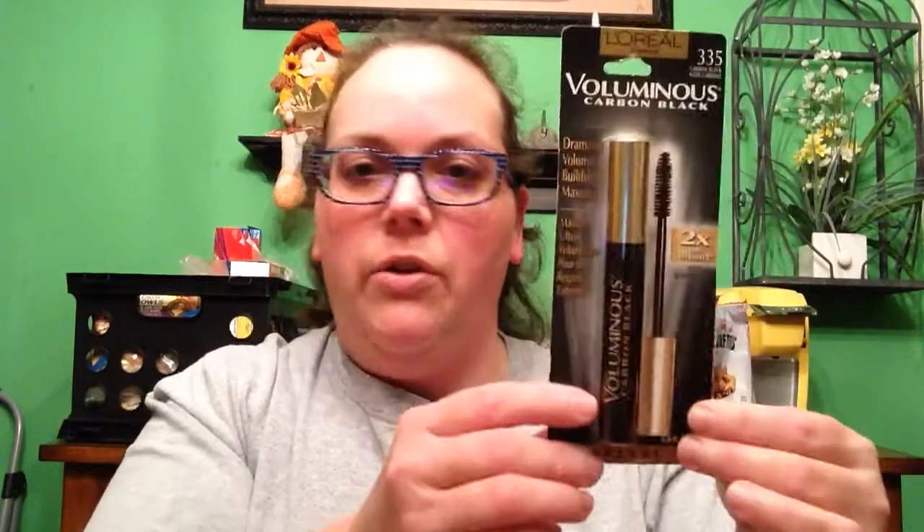If you guys use a Voluminous mascara, comment down below and let me know what you use, because I'd like to try something new. I got my old faithful here, but I'd love to hear new ideas. And then I got the Up & Up — which is the Target brand — Moisturizing Shave Gel in Strawberry Tangerine. I haven't tried this scent before, but it's a good shave gel. My sister has used it too; we love the rustproof bottom.